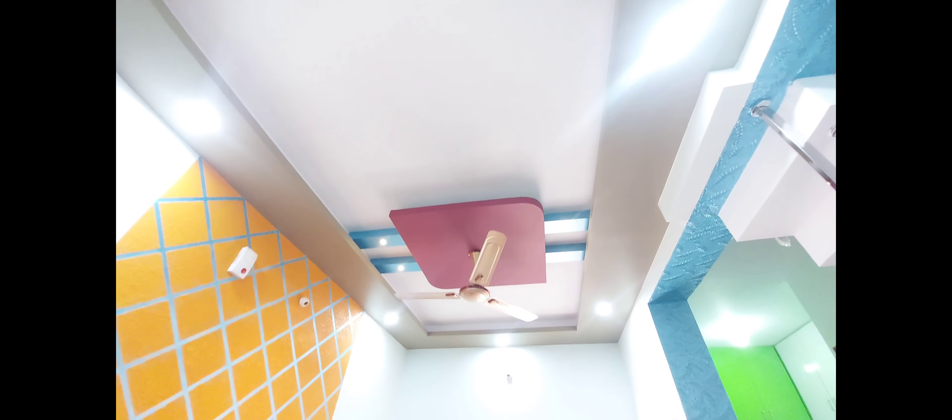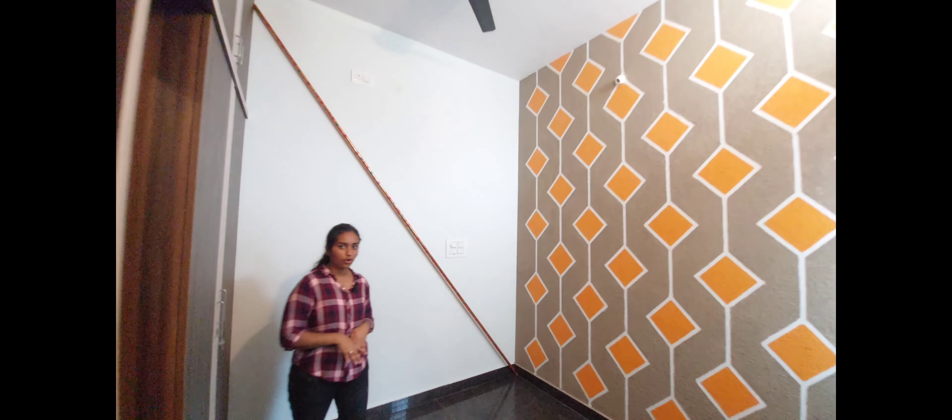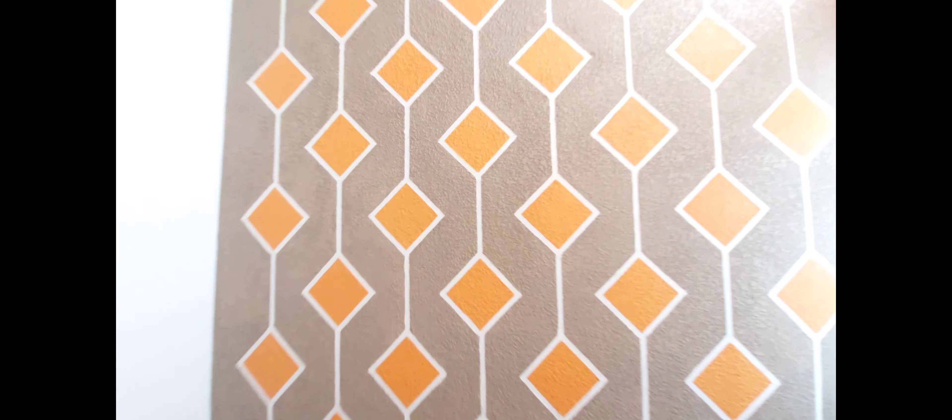There is an interesting ceiling with a lot of pattern. This is the first room on the ground floor. You can create a king-size cot and you can create a one-side painting. You can also provide wardrobes and a dressing table, as well as an interesting ceiling.